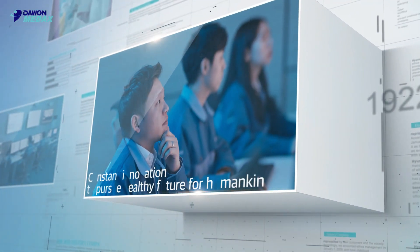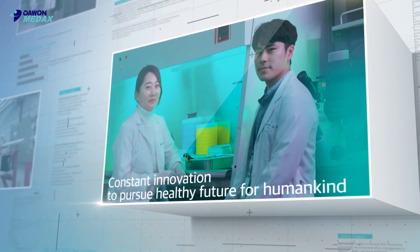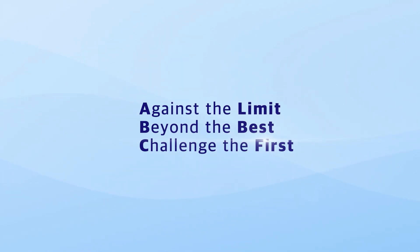We will make further advances in enabling a healthier future for people living with cancer through constant innovation. Against the limit, beyond the best.